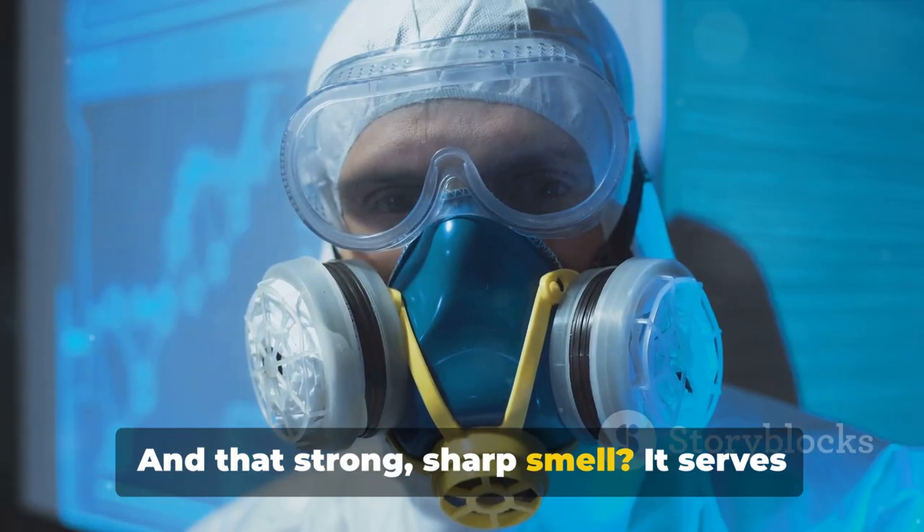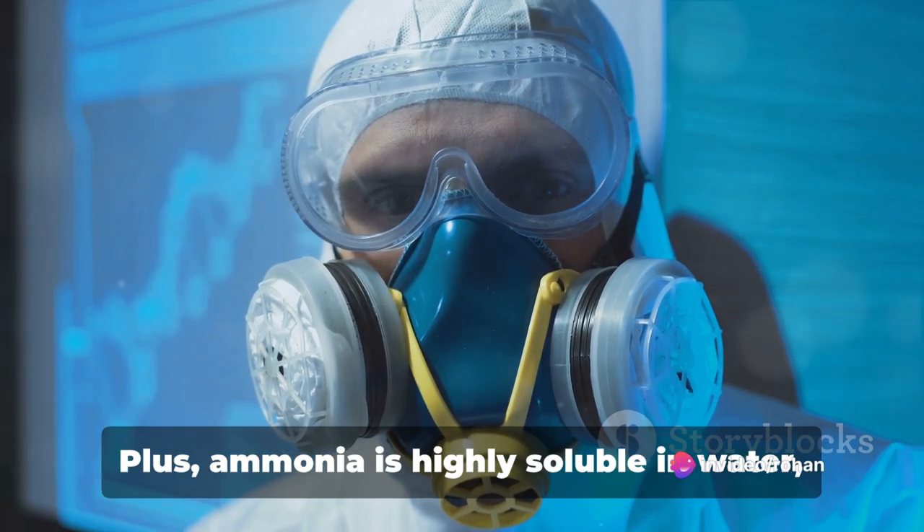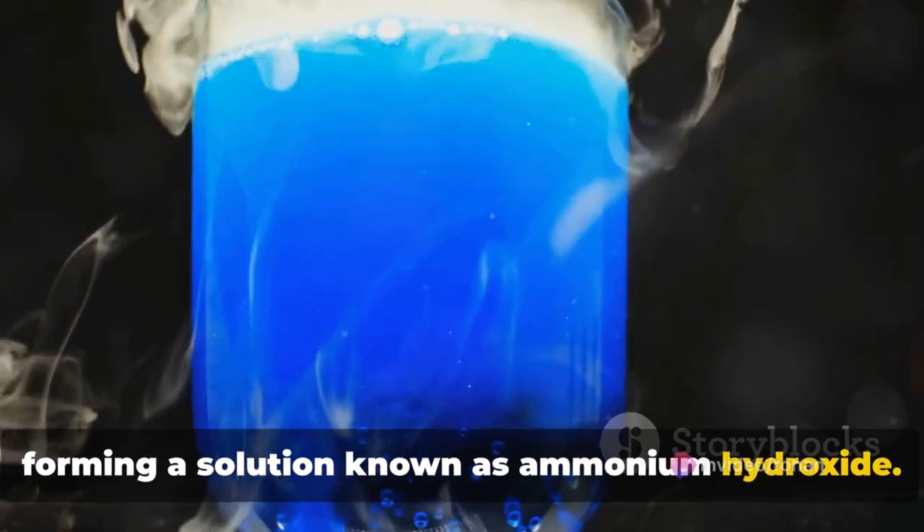And that strong, sharp smell? It serves as a built-in safety feature, alerting us to its presence even in low concentrations. Plus, ammonia is highly soluble in water, forming a solution known as ammonium hydroxide.